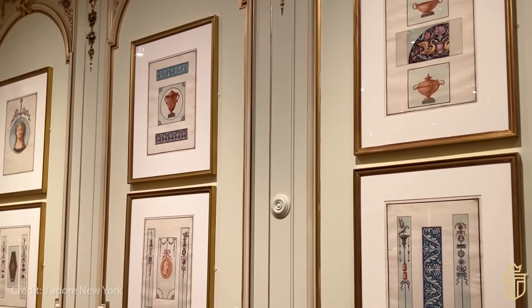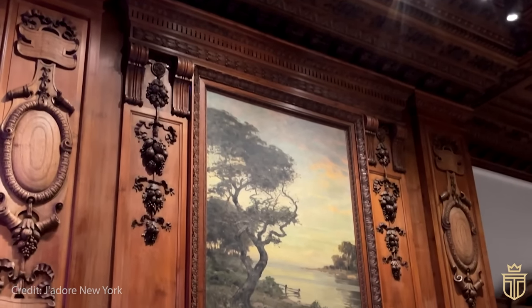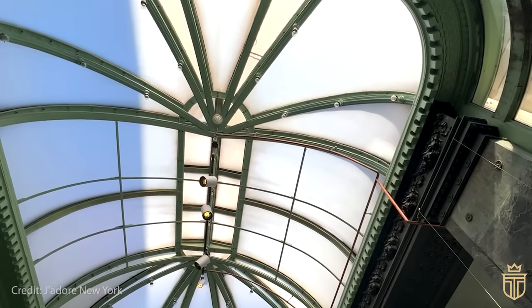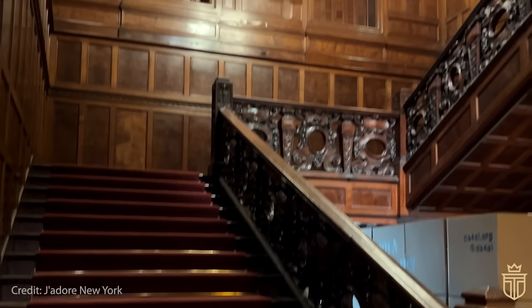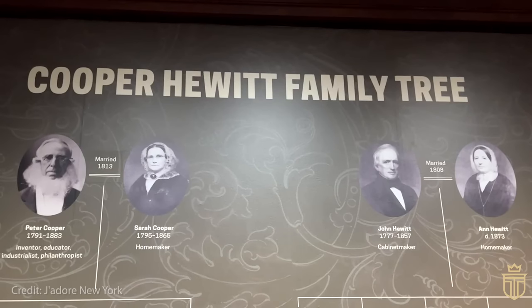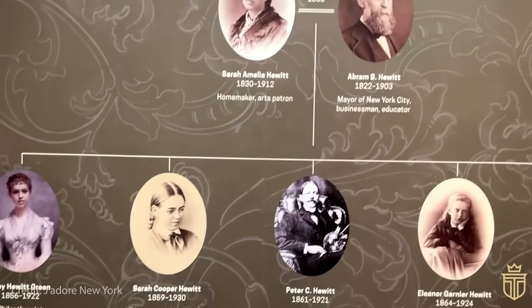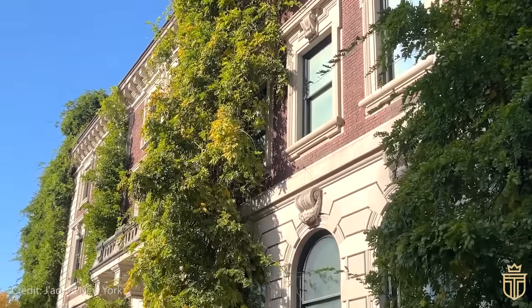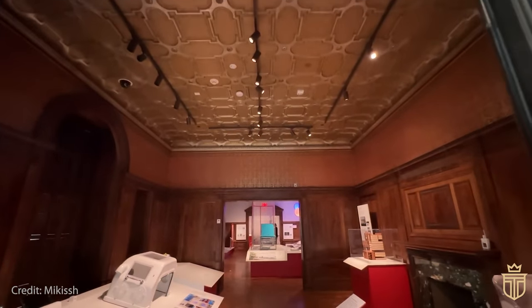Fast forward to 1966, the mansion snagged the title of National Historic Landmark, but drama ensued as its fate teetered on the edge of demolition. In a turn of events, as Columbia University bid adieu, the Cooper Union's museum was on the brink of closure. Enter the cavalry — the committee to save the Cooper Union Museum, a group of 260 impassioned souls. Rescued by the Carnegie Corporation and handed over to the Smithsonian, the mansion was reborn in 2014 as the Cooper Hewitt Smithsonian Design Museum after a stylish makeover, flaunting an expanded 17,000 square feet of exhibit space, restored teak floors and architectural facelifts, all while keeping its Neo-Georgian soul intact.